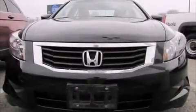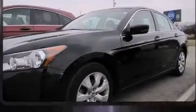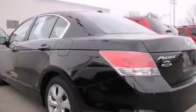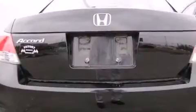Discerning drivers will appreciate the 2010 Honda Accord. This four-door, five-passenger sedan just recently passed the 50,000 mile mark. It features an automatic transmission, front-wheel drive, and a 2.4-liter four-cylinder engine.